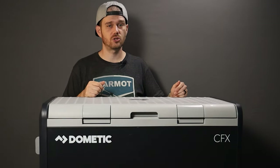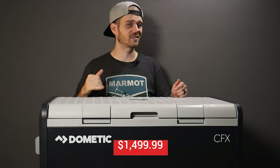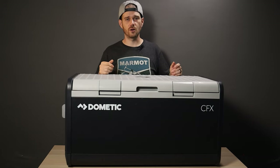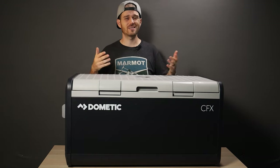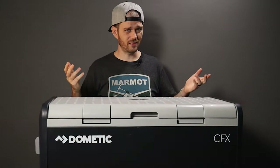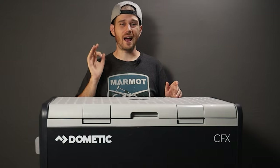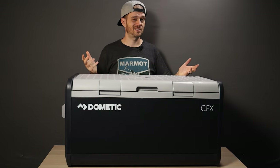The CFX3 100 isn't cheap — it retails for just under $1,500. But that's a small price to pay for those spending weeks or months on the road who need fresh food, beverages, or even medicine on hand. People like van lifers who can use the Dometic as a refrigerator, overlanders who are off the grid for days, or road trippers who don't want to constantly refill a cooler with ice or risk food going bad. Or frankly anyone who hates warm beer — because how could you not be the hero of any party or backyard barbecue when you show up with a cooler full of beverages guaranteed to be ice cold all day long.